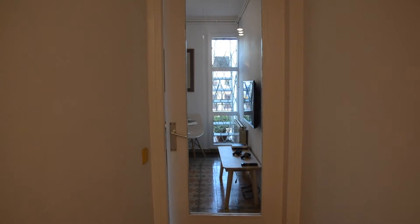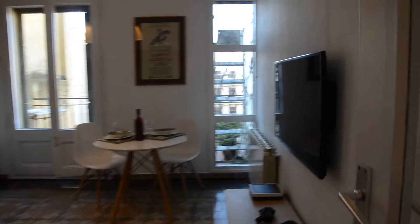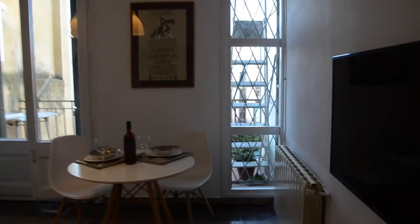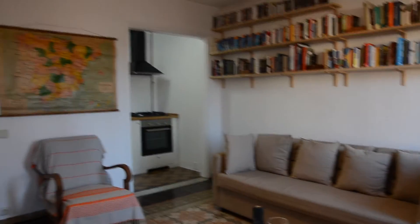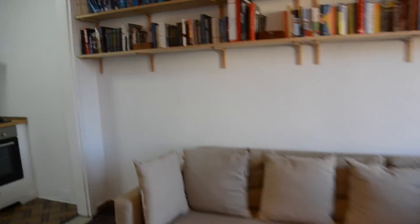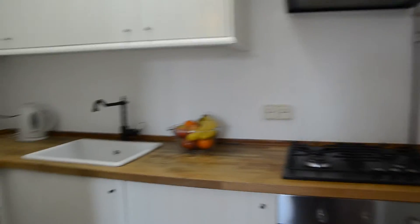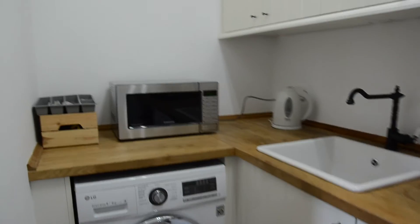And finally the common spaces. Here we are in the lovely living room. We have a TV, the dining space over there, a nice library, a comfortable sofa, an armchair and a nice open kitchen with the gas cooker, the oven, the sink, the washing machine, the microwave and some storage.